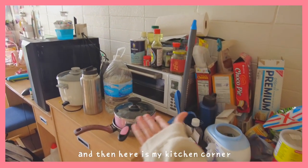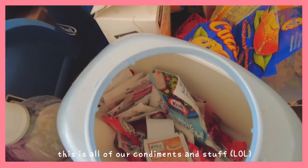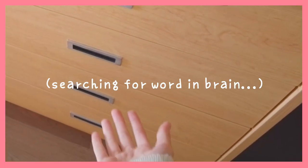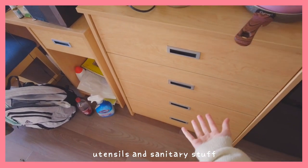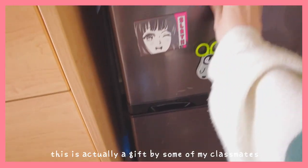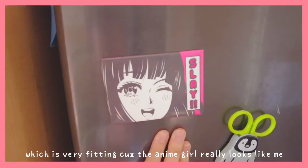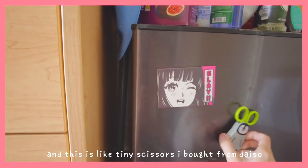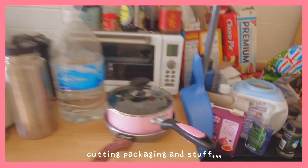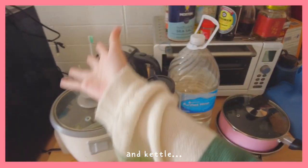And then here is my kitchen corner and a lot of snacks. Before you worry — why is there a Tide Pod thing here? This is all of our condiments and stuff. And then here is where we put all of our utensils and sanitary stuff. And here we have our mini fridge. Rice cooker, pots, and kettle.